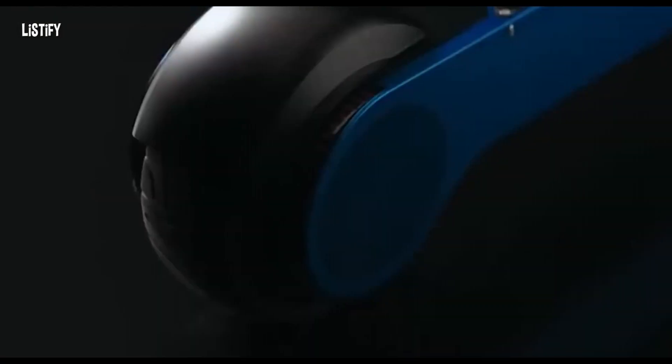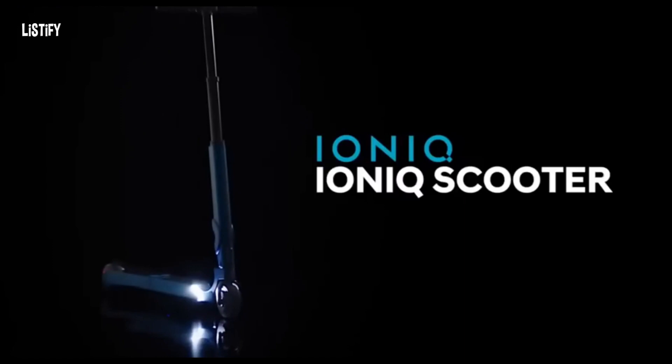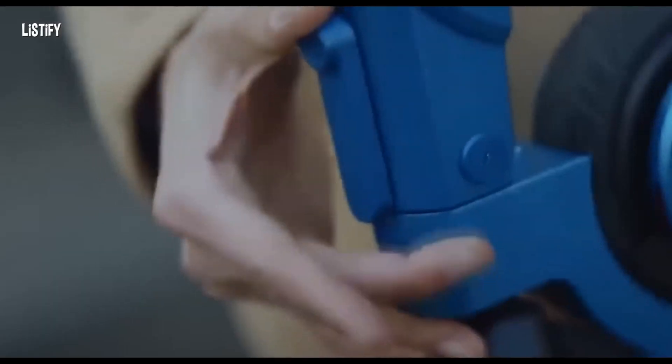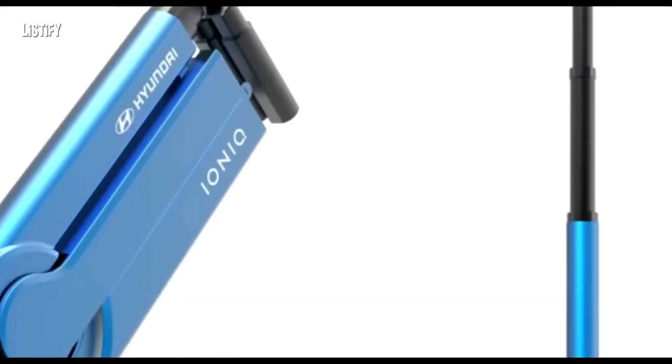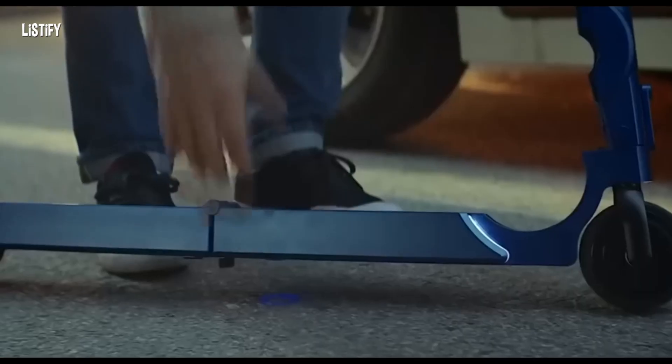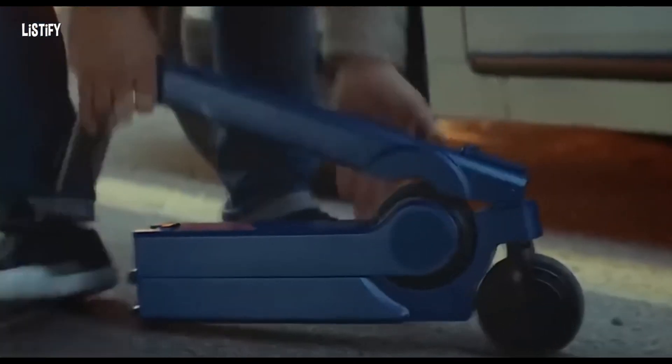Hyundai has presented the Ioniq scooter, a compact and foldable electric scooter designed for short trips. It has a convenient folding design and can be charged while driving. The speed and distance indicators on one charge are not disclosed, but the driving mode can be selected using a regulator on the steering wheel, and the information display shows the charge level and speed.